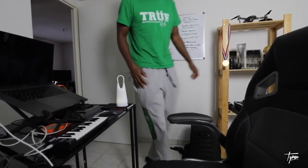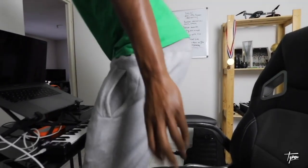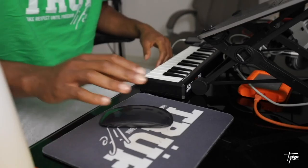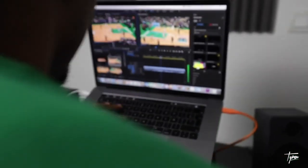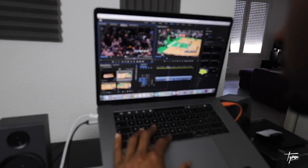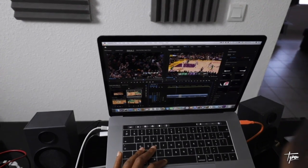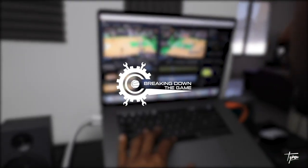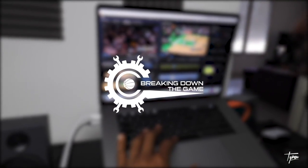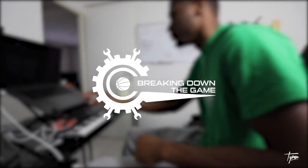Welcome to Breaking Down the Game. I'm Tyron Johnson, 10-year pro, currently playing in France. With Breaking Down the Game, I wanted to break down the game of basketball through film study and tips and drills that you can use to help improve your game. So sit back, pay attention, hope you learned something so you can go out there and make them pay. Let's get it.